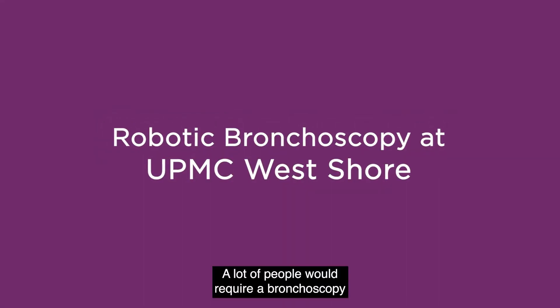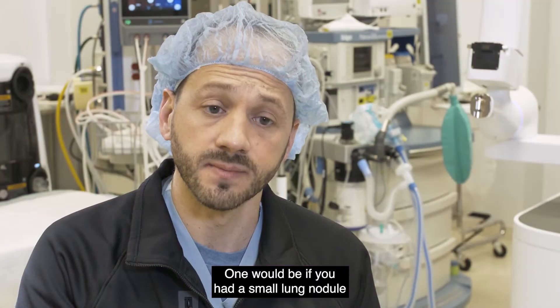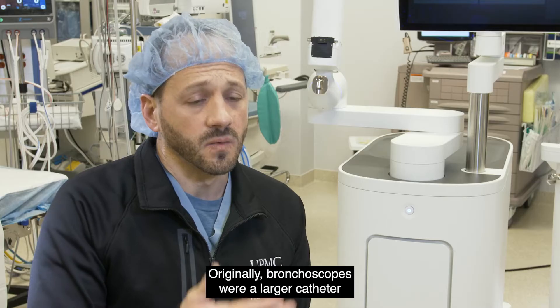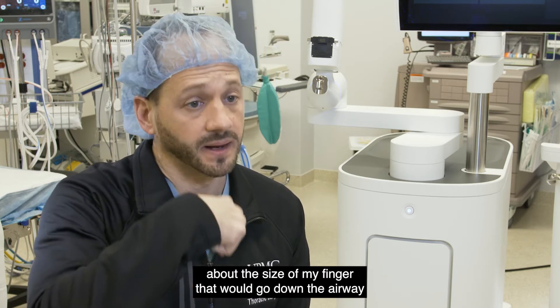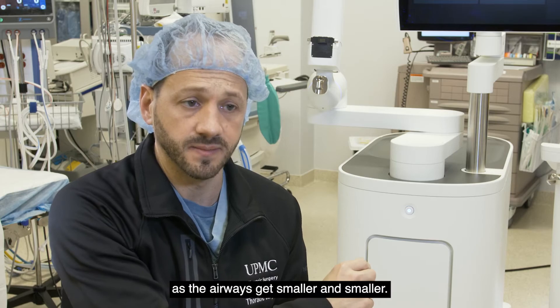A lot of people require a bronchoscopy for different reasons. One would be if you had a small lung nodule or a lung mass that needed to be biopsied. Originally, bronchoscopes were a larger catheter about the size of a finger that would go down the airway and look around, so they could only go so far out as the airways get smaller and smaller.